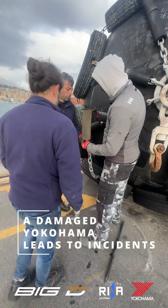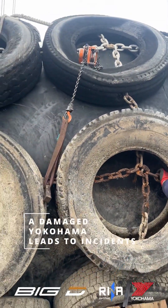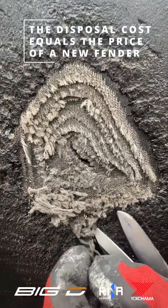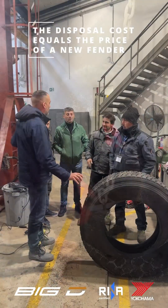Keeping on using a damaged Yokohama will raise risks of incidents and own damages. Sadly, so far the only reliable option was to change the complete fender, since the disposal cost is just the same as a new one.